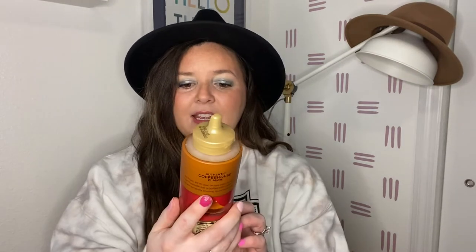Next is the Torani Pumpkin Pie Puremade Sauce — just like the syrup. This adds a little bit of dimension and spice to your pumpkin spice latte when you're making it at home. I don't know exactly what it does, but it makes it so much better. I'm already down to the bottom and I just got it a couple weeks ago. The Starbucks PSL just came out today and I did grab one, but my at-home ones are equally delicious.